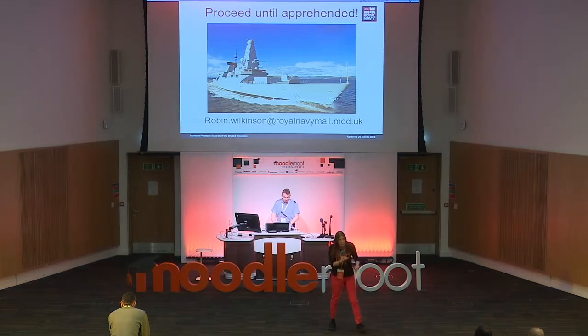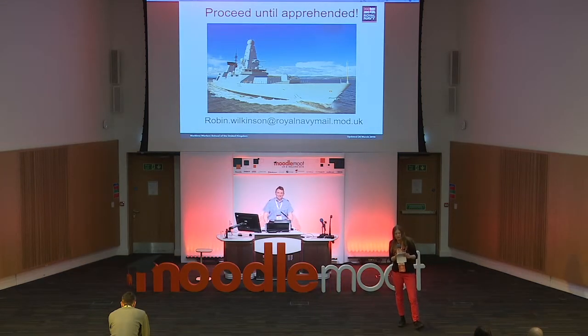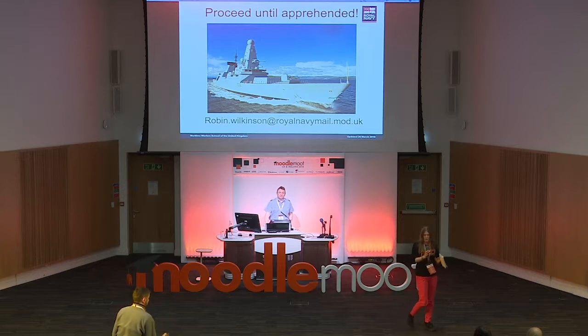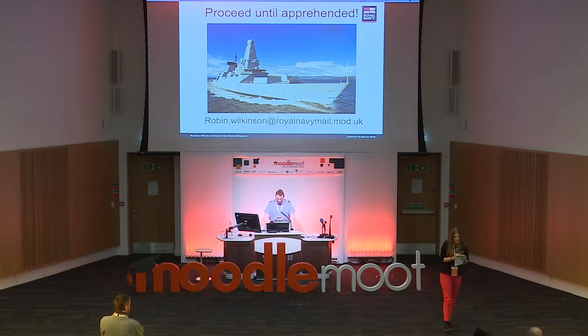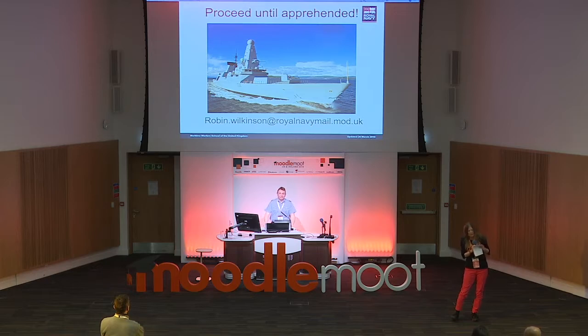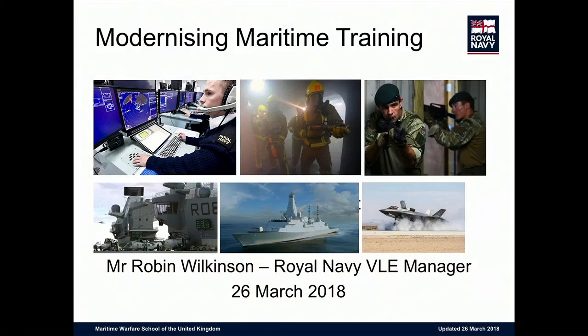Thanks very much to Robin for standing in for someone who couldn't make it. Robin Wilkinson is one of those skilled people who can wear more than one hat. He's a Royal Air Force reservist and also senior category manager for the Royal Navy, among other job titles. He's going to do the final presentation on modernizing maritime training. Good afternoon, ladies and gentlemen — thank you very much for that introduction.